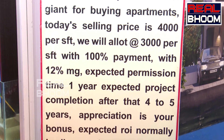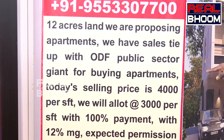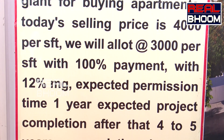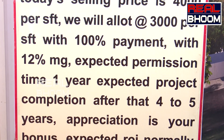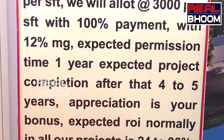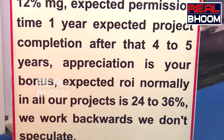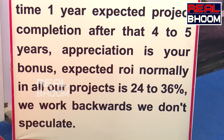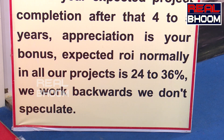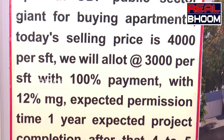We have a sales tie-up with the ODF public sector for buying apartments. Today's selling price is 4,000 per SFT and we allot 3,000 per SFT to investors. With 100% payment, there is a 12% minimum guarantee. Expected project completion is within 1 year, after which 4 to 5 years of appreciation. Expected ROI — return on investments — across all projects is 24 to 36%.